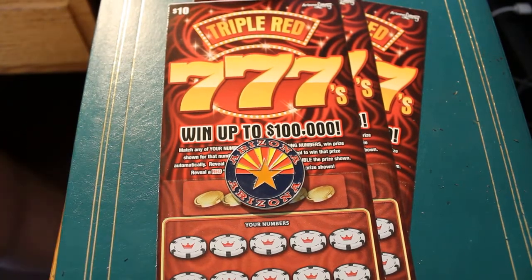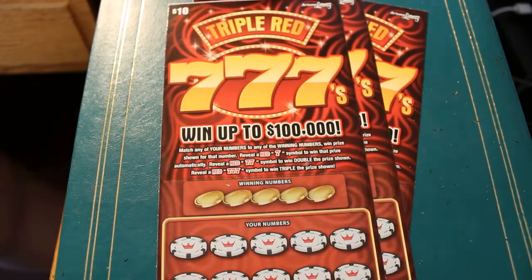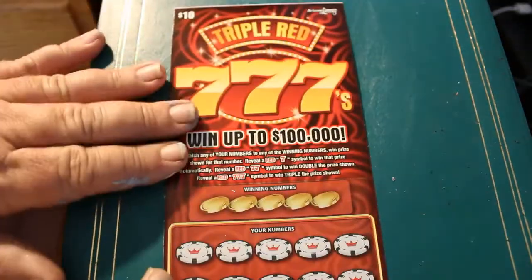Tickets 42, 43, and 44. The symbols are: match any number, reveal a red seven to win the prize. Two sevens get you double, and three sevens triple. So we'll start with 42, and without further ado, we'll get this show on the road.